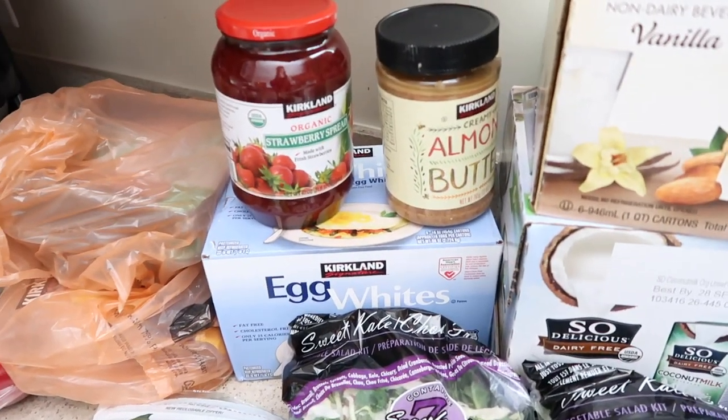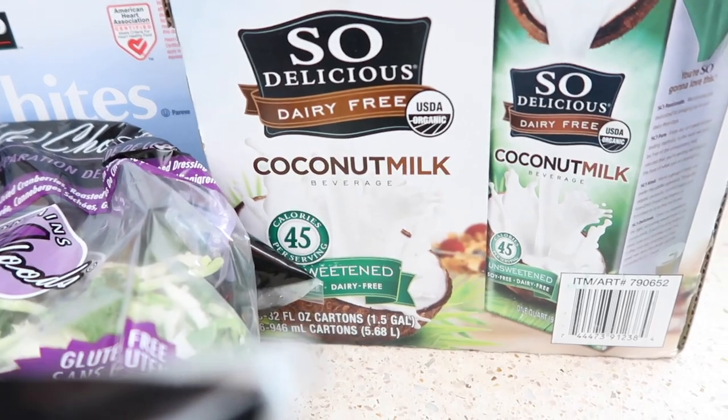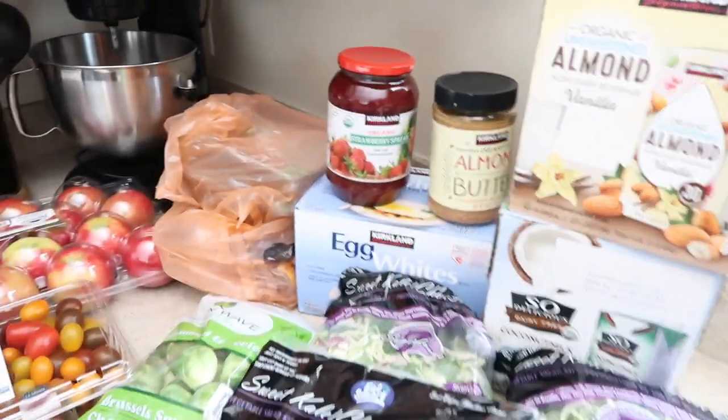We also got jam, almond butter, egg whites, and something new — we're going to try coconut milk. That's typically what we get and it lasts us about a week. We also get flank steak but already had some in the freezer. The protein usually lasts about a week and a half, eggs last a week or two. The vegetables we get every week because we go through them like crazy. Next I'm going to make some lunch — we might take a nap, it's about 1:30, and probably head to the gym around 3 or 4.